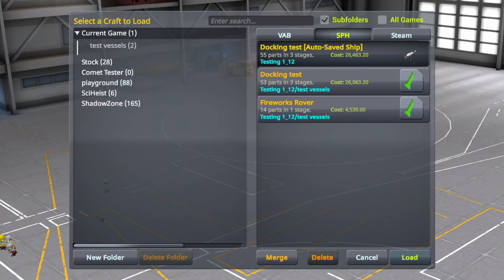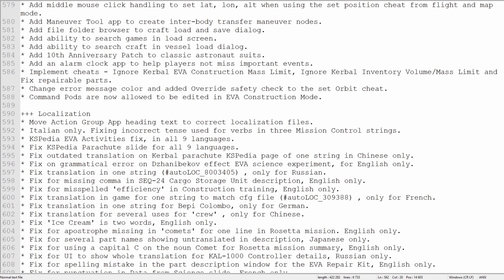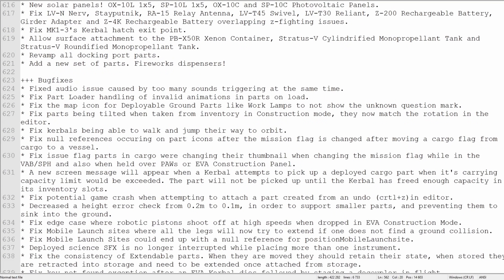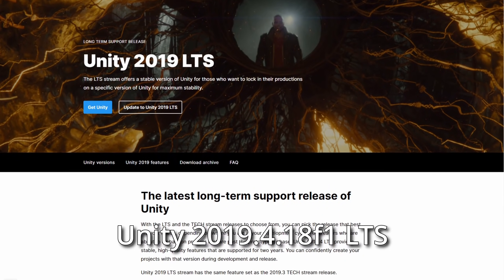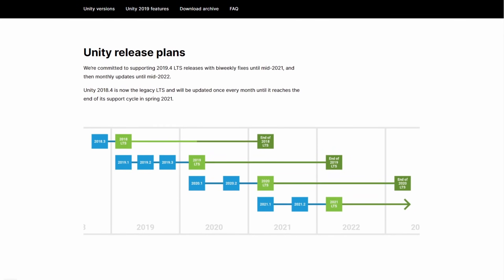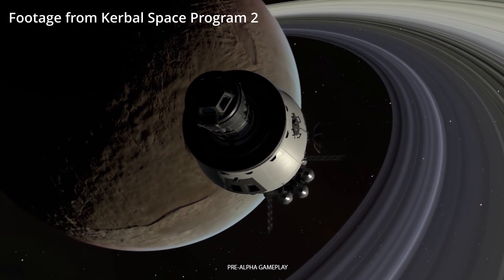Under the hood: the 1.12 update fixes more than 80 bugs as well as localization issues. The game has also been upgraded to Unity 2019.4.18 F1 LTS — a long-term support version of the engine used to create KSP. According to Unity, this version should receive updates until mid-2022, so if there is an engine-related issue, an upcoming KSP 1.12 patch could still fix it within that time frame. It's also already confirmed that a version 1.12.1 is in the works.